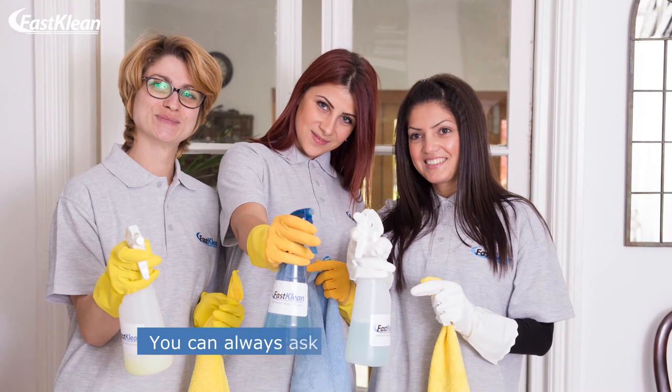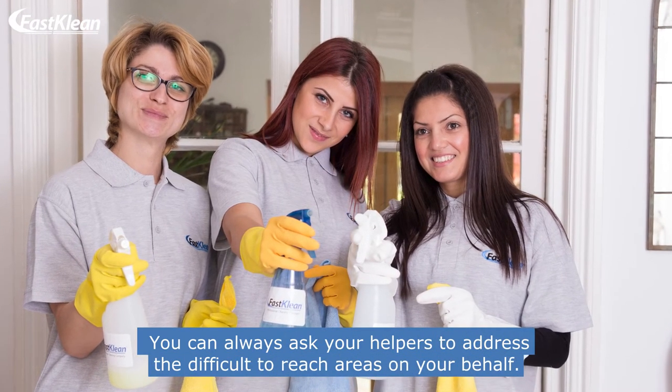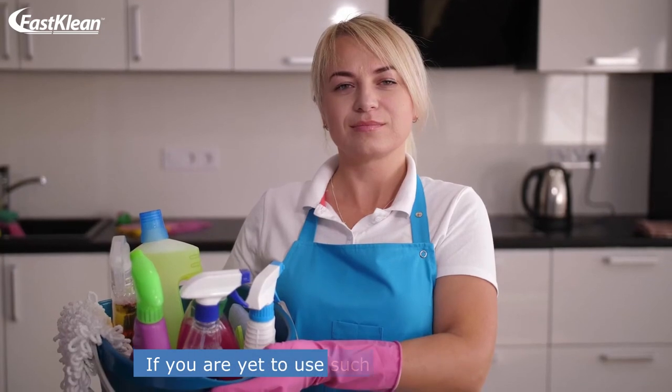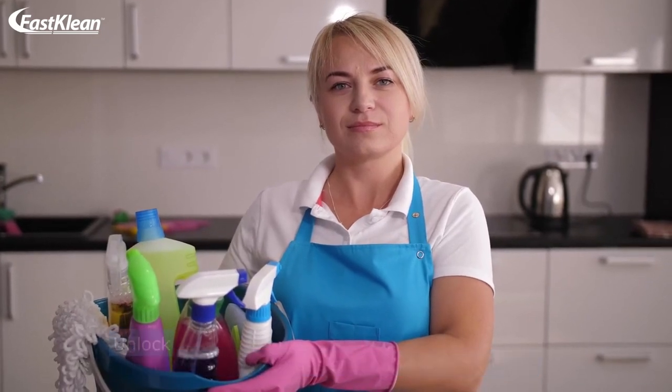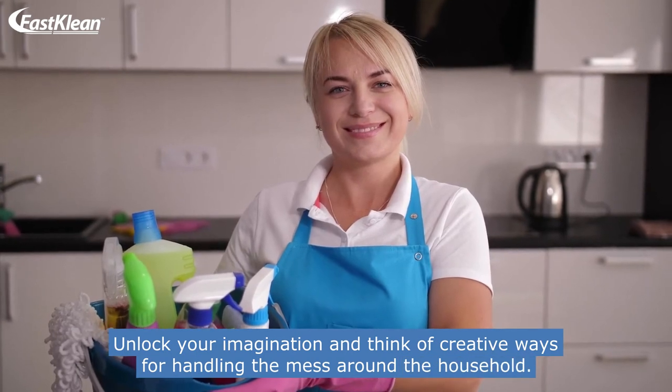You can always ask your helpers to address the difficult-to-reach areas on your behalf. If you are yet to use such kind of services, unlock your imagination and think of creative ways for handling the mess around the household.